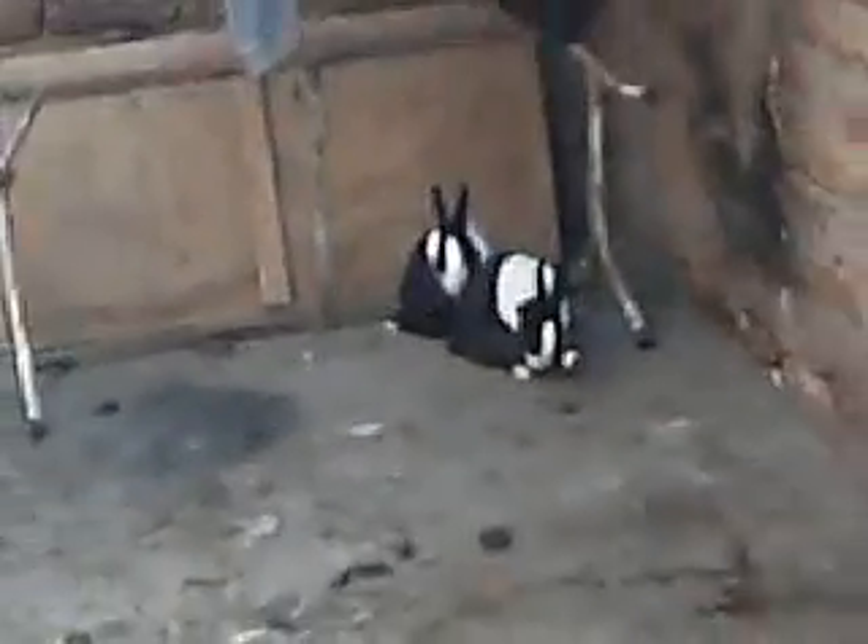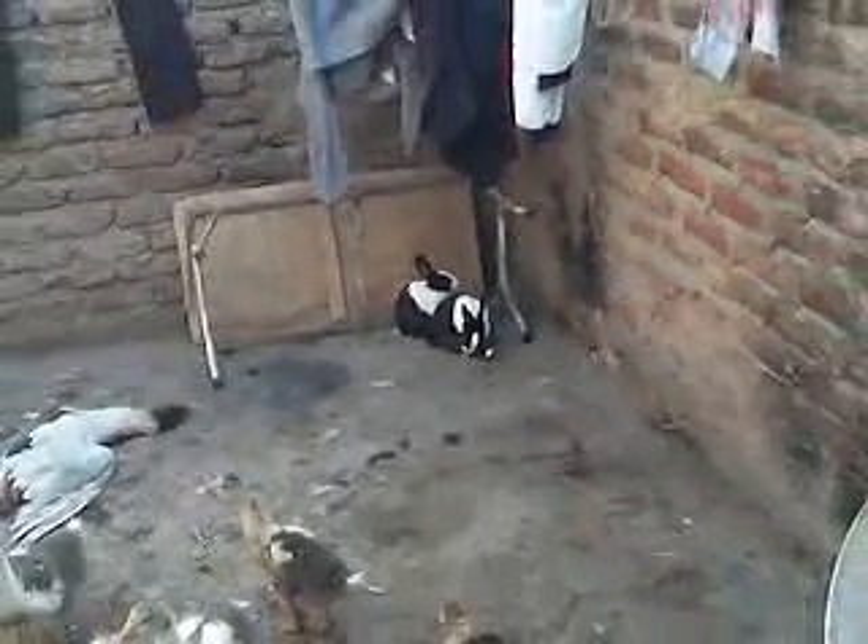What I have just noticed, which I hadn't noticed before, is these cute little rabbits. Oh my god, Phoebe will love those. But I also have a horrible feeling that very soon, when they look a little fatter, they will also be ending up on the dinner table.